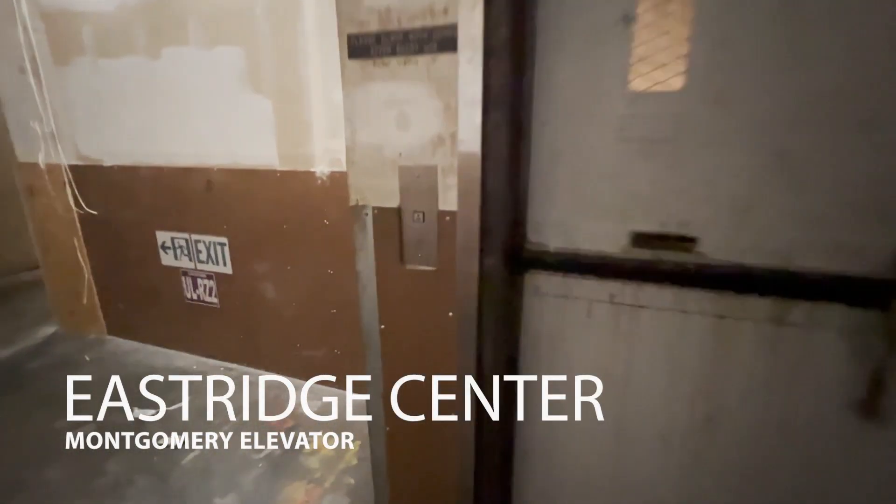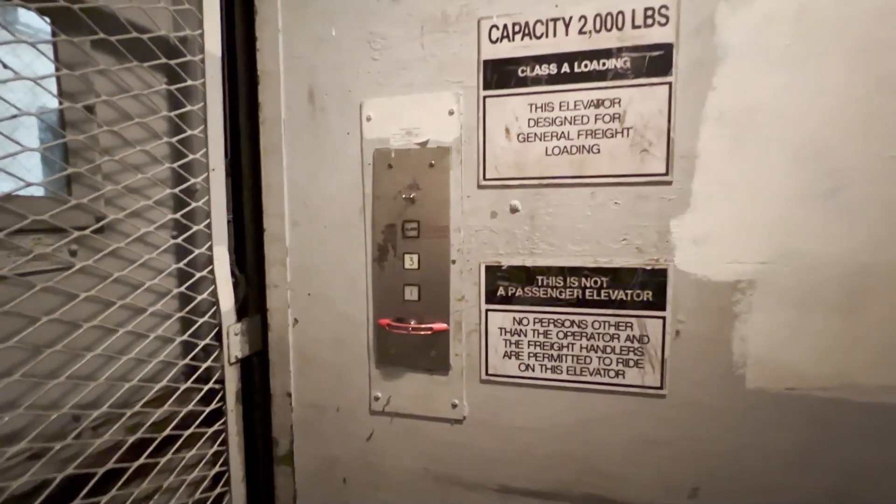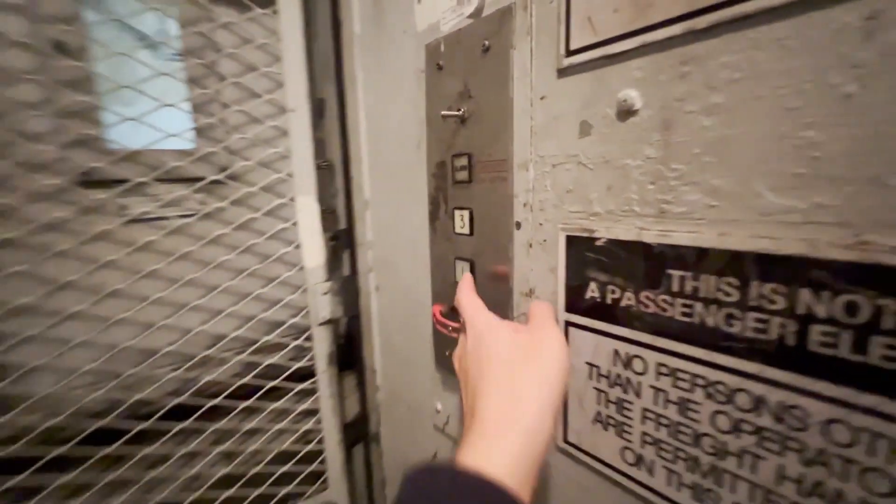Here's another one. This is another freight elevator here at East Ridge Center in San Jose, California. This thing has probably been sitting here for a while.